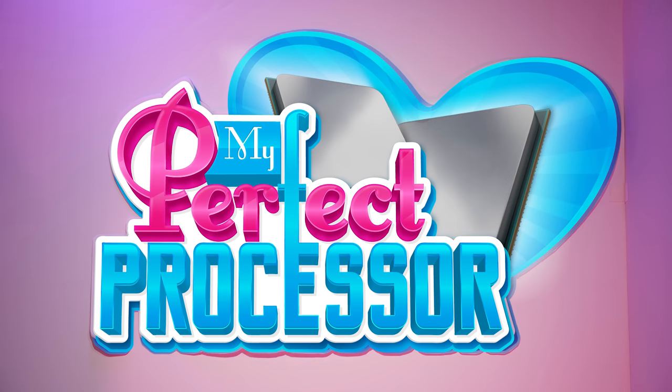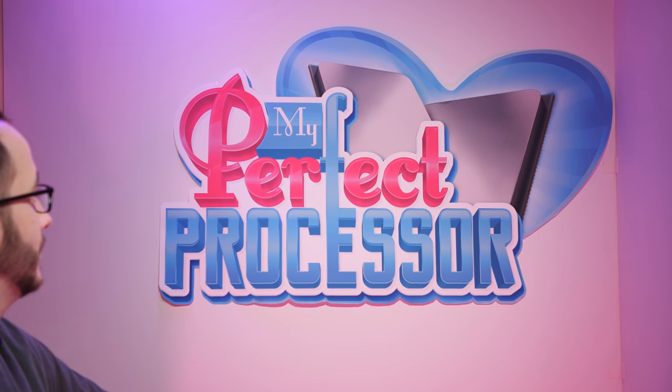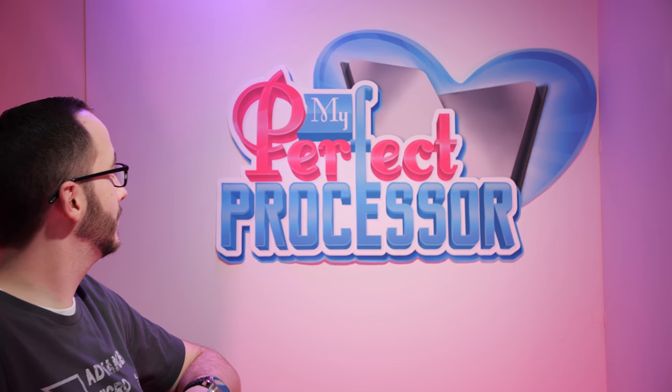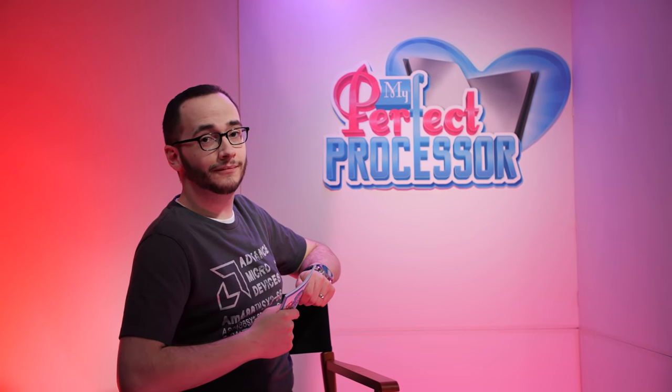I do think it might help you break down your options here. It's My Perfect Processor — the show where we help find your chip soulmate from three eligible processors. Today, we help Kevin find the computing power of his dreams.